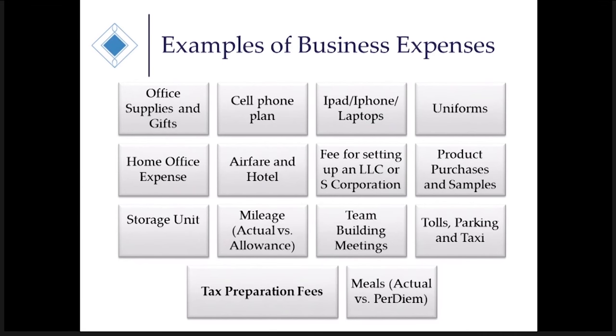Mileage: actual versus allowance. The actual method is a little trickier because you have to keep track of everything you purchase for your vehicle. Typically the best option is the mileage allowance. The allowance this year is 56.5 cents per mile, and it gives you less responsibility because the only thing you have to keep track of is mileage — you don't have to keep track of receipts.